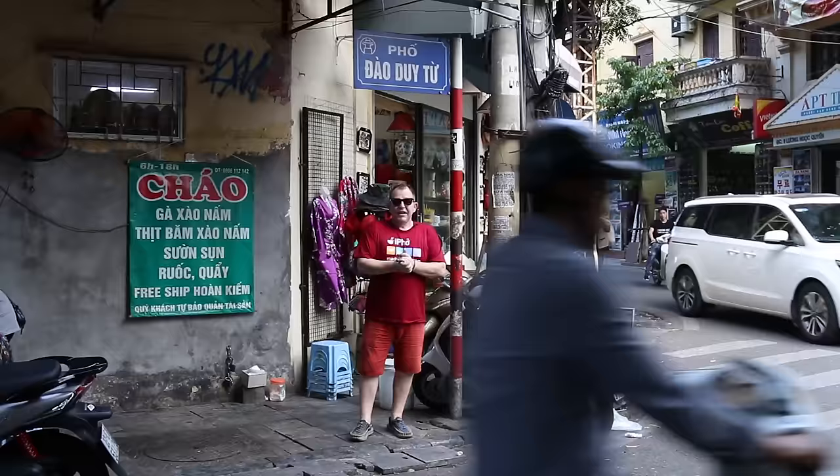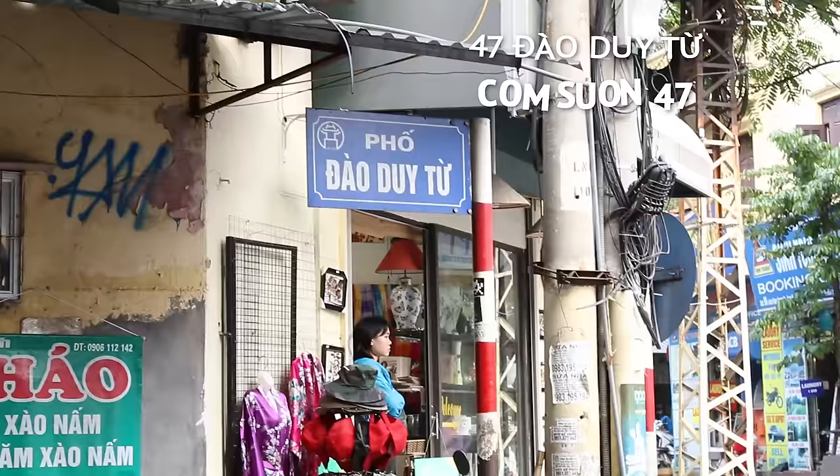In every city you visit in the world, there's going to come a time when you just need a little bit of comfort food. Now, this place behind me is probably equivalent of a KFC here in Hanoi. Simple food, very inexpensive, but the ribs and rice here are really good. I would put this on a list of my top foods in Hanoi. Even though it's not really a traditional style food, it's good eating. Come on, let's go inside.